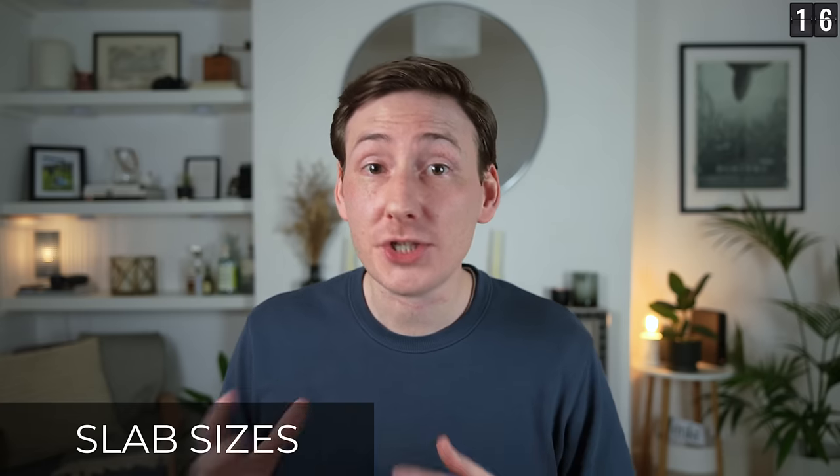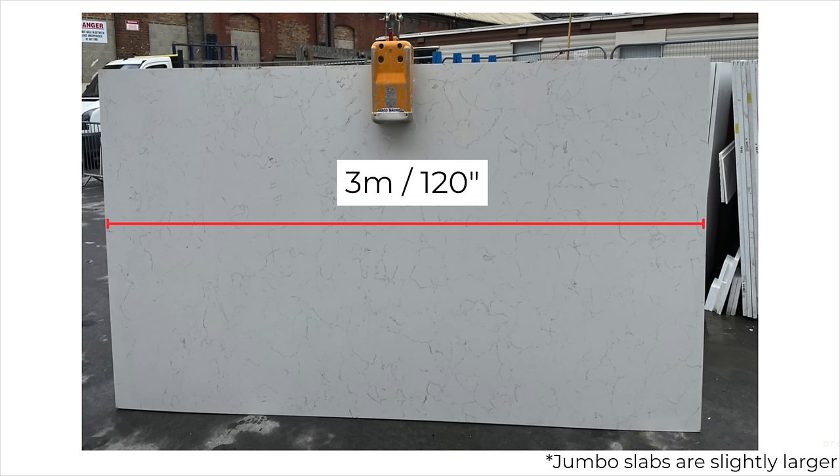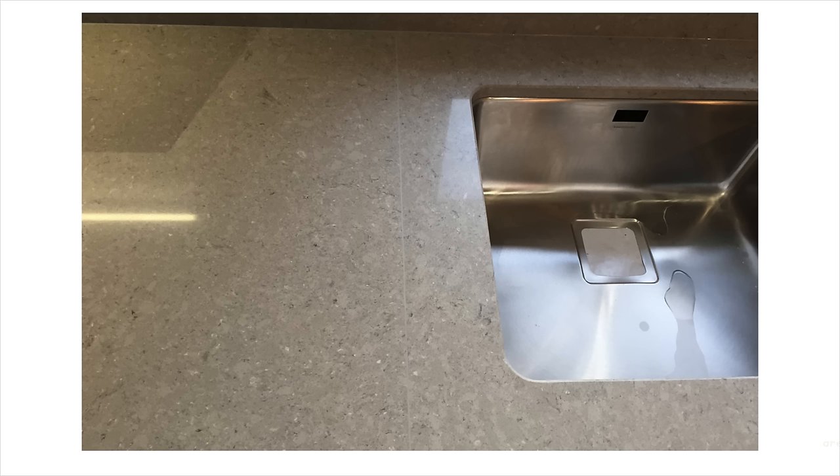Countertop slab sizes. Most stone countertops like granite, quartz, marble, or even porcelain come in slabs approximately three meters long. Keep an eye on your kitchen design and make sure your run or island isn't longer than three meters. If it is, chances are you'll need a joint, which may require another slab — which can make the price jump up, and can be a pain if it's just that little oversight. And if you do need a joint, consider where it's going to go and how it might look if it's the sort of thing that's going to bother you.